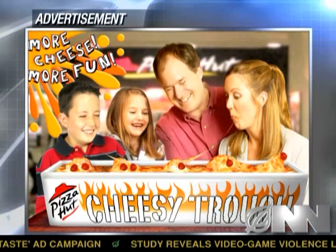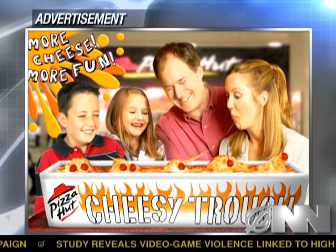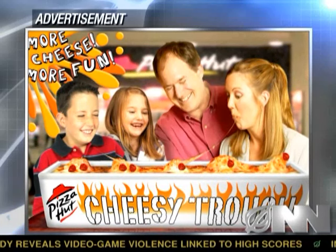Beginning next month, restaurants will add a version of the feed bag meals for dine-in customers: the family-style feed trough, as well as a drive-through version in which so-called feed hoses will gush food directly into customers' open mouths as they drive past the restaurant in their cars.